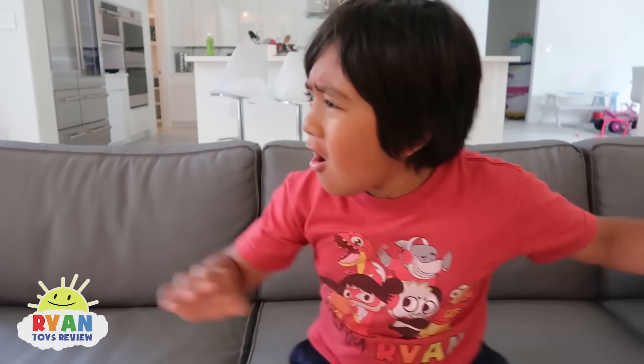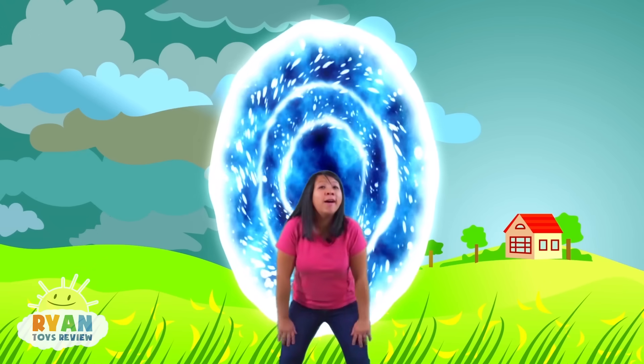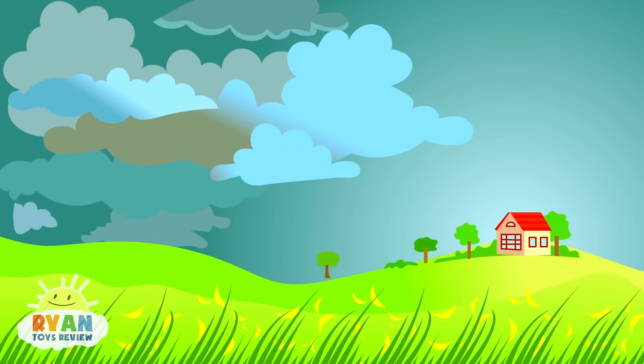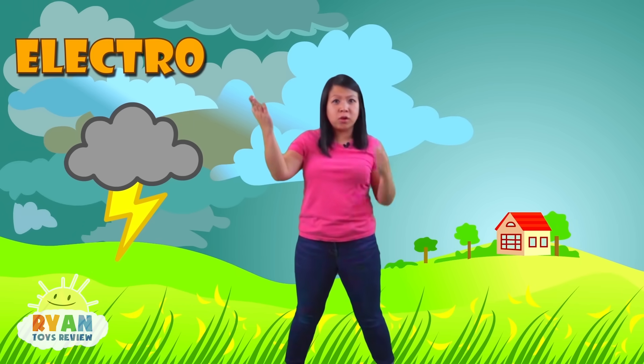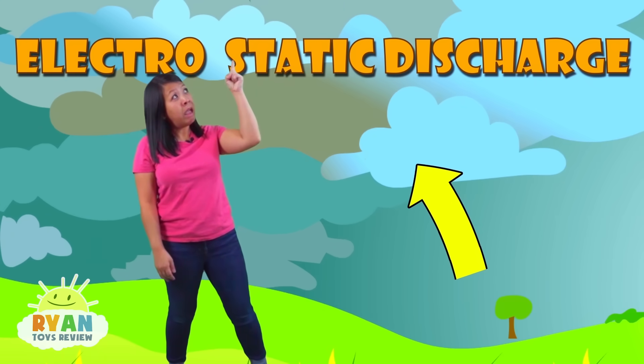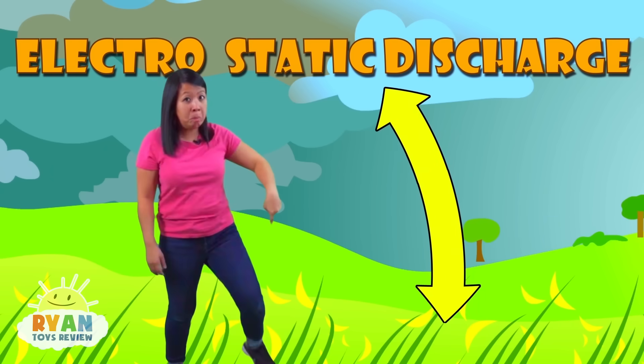That was close! Super close! Why does lightning happen? Good question, Ryan! Let me show you! Come here! Hi again! Why does lightning happen? Did you know lightning happens because of electrostatic discharge between the cloud up there and the ground down below?